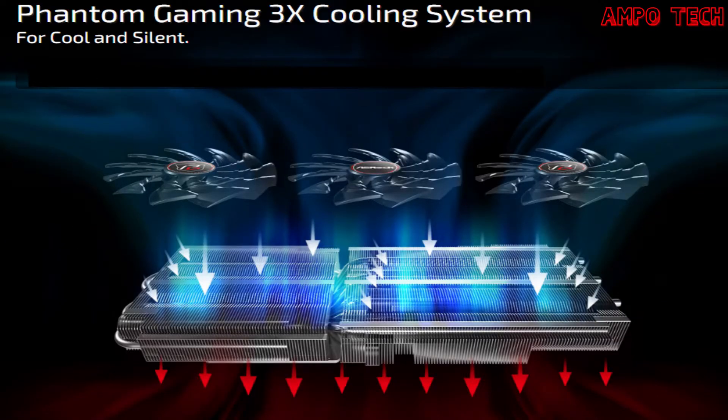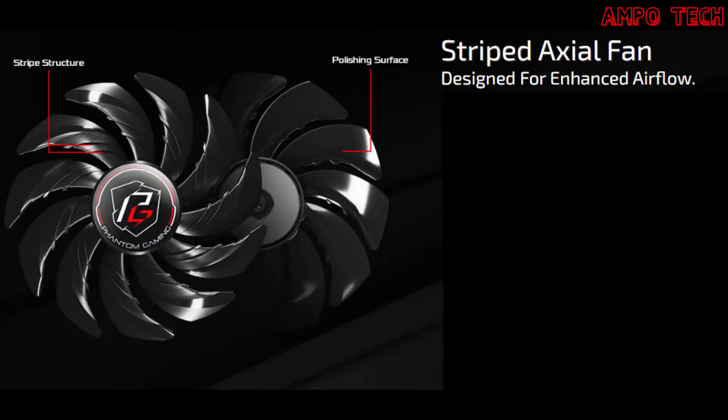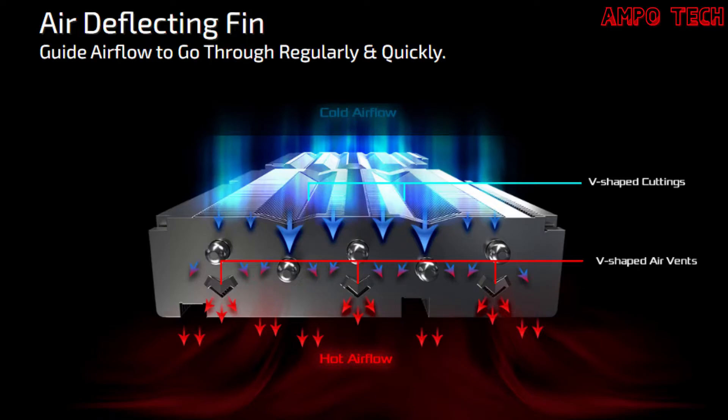The Phantom Gaming 3 cooling system is crafted for the best balance between thermal efficiency and silence. The striped axial fan is designed for enhanced airflow — ASRock's custom striped axial fan optimizes cooling through the stripe structure on each fan blade and the polished surface on the bottom side.